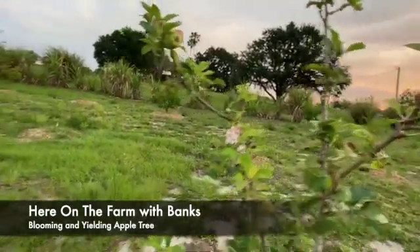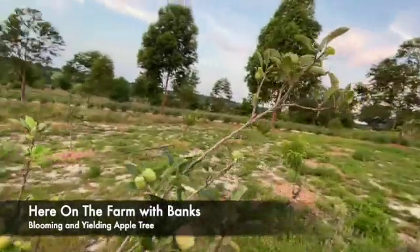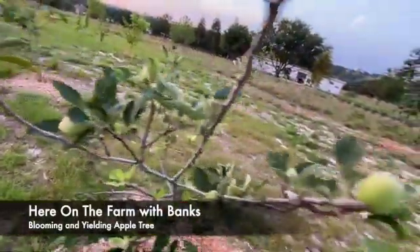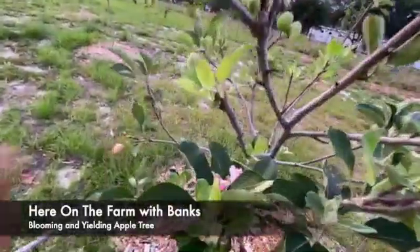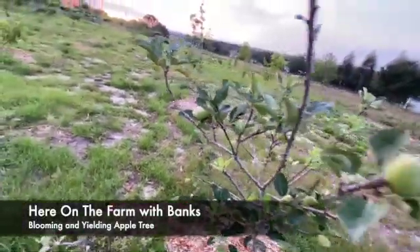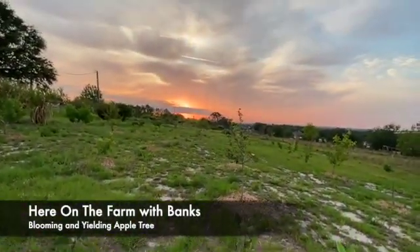I'm going to move over here to the tree next to it, which is another Anna apple tree. This one, however, has the fruits being formed. And I'm mistaken — I thought there was no flowers, however it is being flowered right there. So this is either Florida weather, or maybe this is just the type of apple that blossoms and produces at the same time.